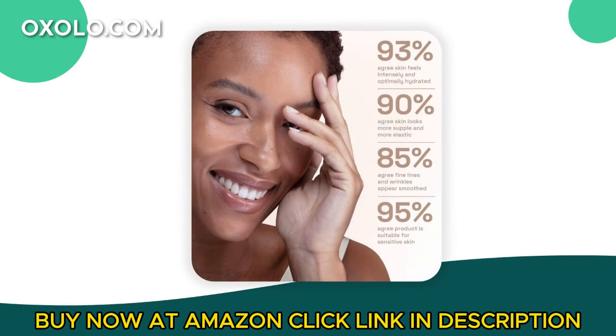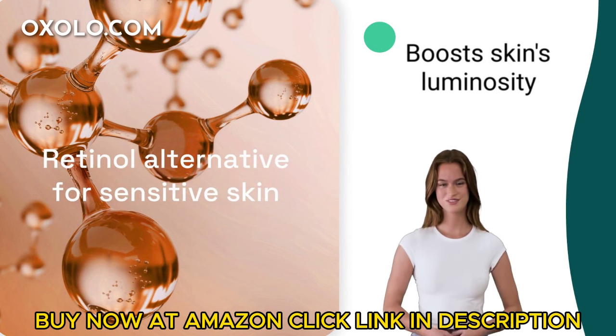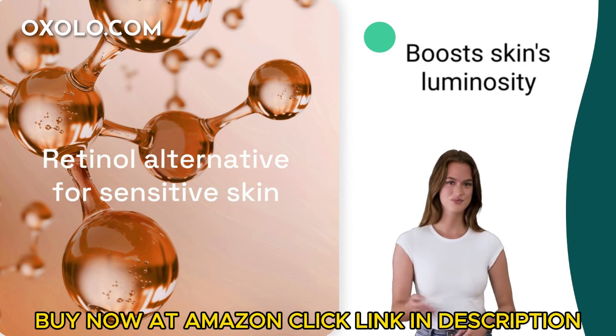Experience the transformative power of Cetaphil Healthy Renew Anti-Aging Face Serum, a retinol alternative serum enriched with niacinamide and peptides. This serum boosts skin's luminosity, hydrating for 24 hours to reveal radiant, healthy-looking skin with improved firmness, texture, and tone in just two weeks.